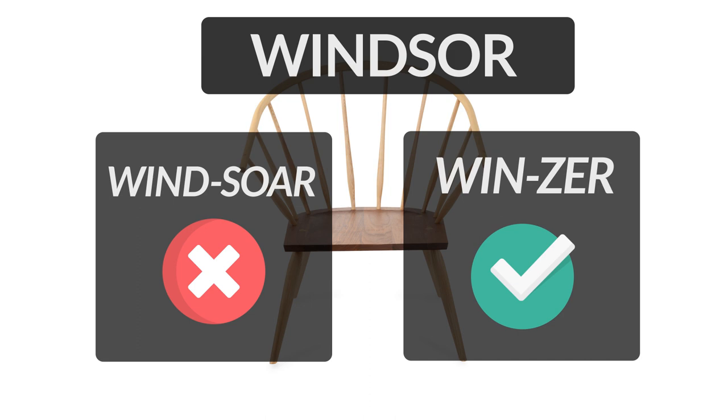It is often incorrectly pronounced as 'Winsor'. Please remember, the D here is silent and S-O-R will be pronounced as 'Zer'. So, the correct pronunciation of the word is 'Windsor'.